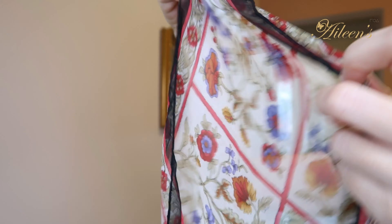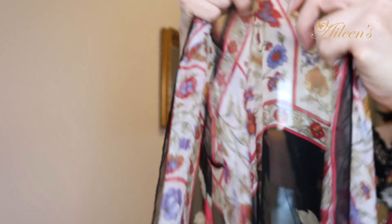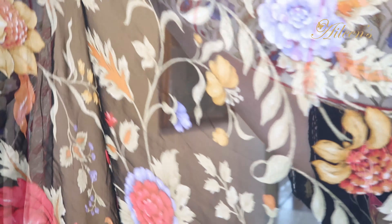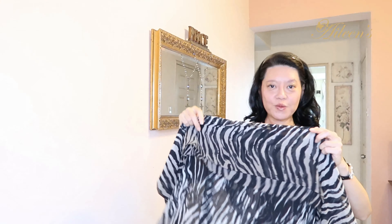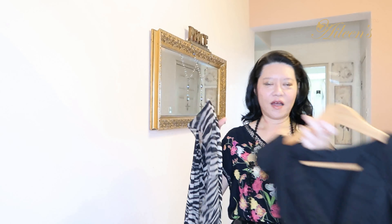The Italian scarf has a beautiful print — this is how the edging looks, and here are the floral details. The main body is black like this. I've also got this animal print scarf.